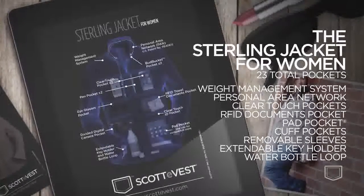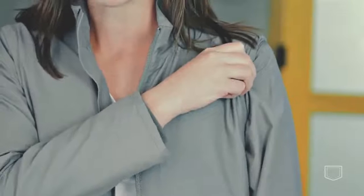Now I'm going to show you some of my favorite features. It's got zip-off removable sleeves so you can convert to a vest anytime you need to.